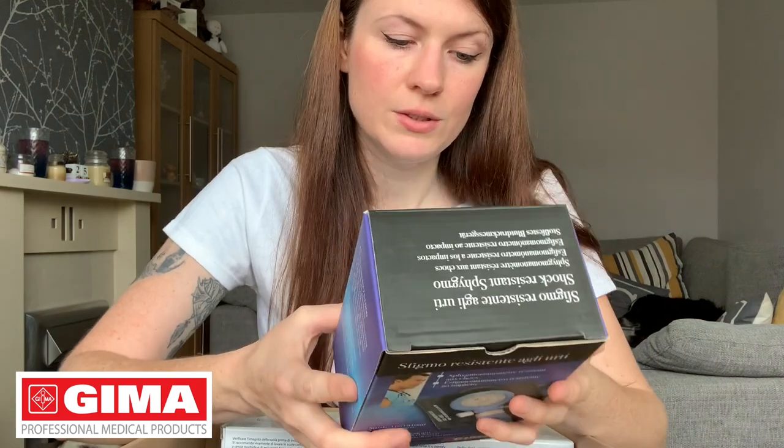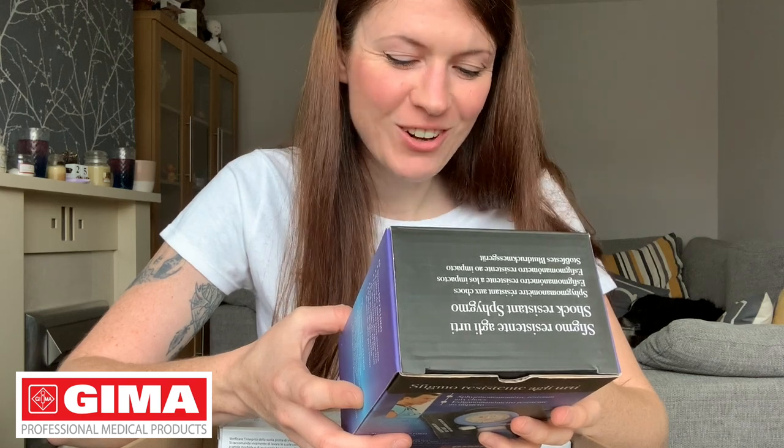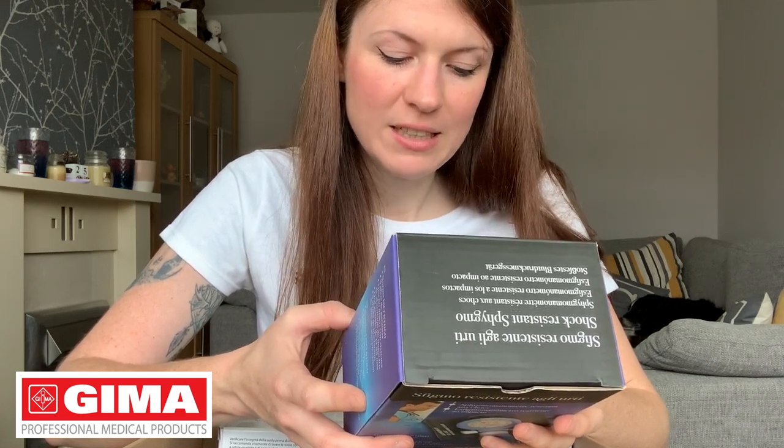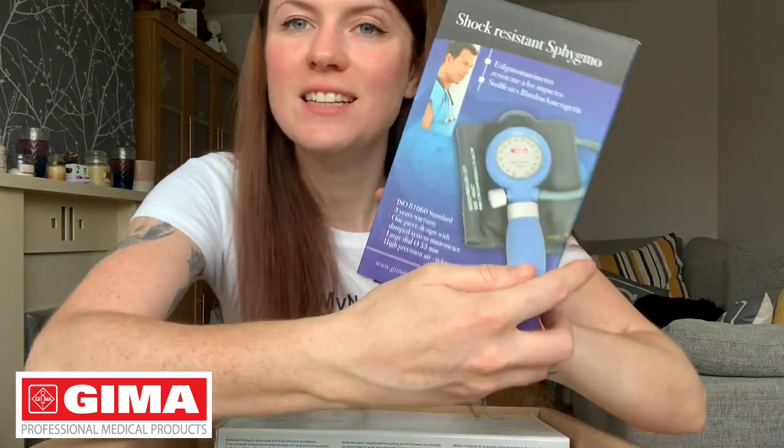This is ISO 81060 standard — not sure what that means — three years warranty, one-piece design with a damped system manometer, large dial at 055 millimetres, high pressure air release valve, and it's shock resistant.